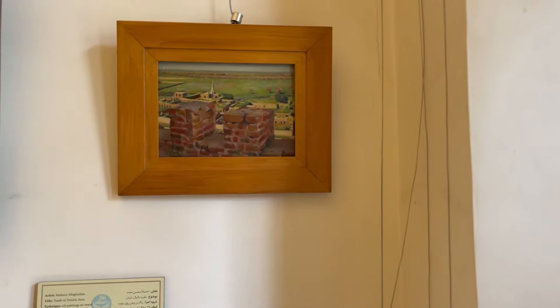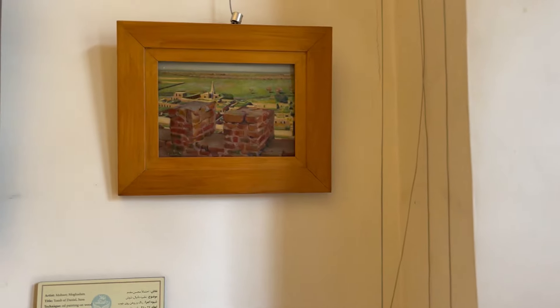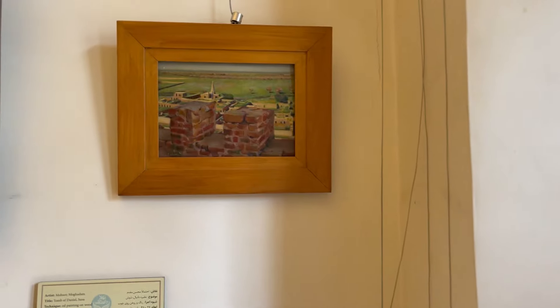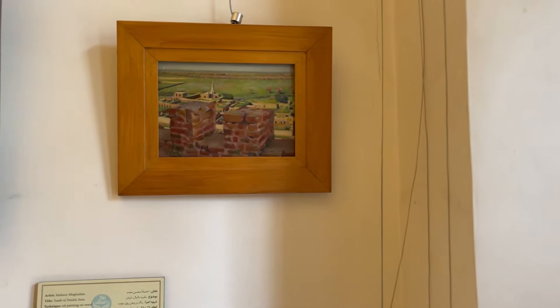In addition to his academic work, Mogaddam was also a passionate collector of historical arts and crafts. His collection is now on display at the Mogaddam Museum, located within the house.